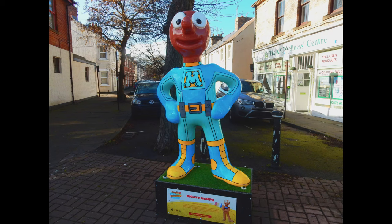Morph number 14: Mighty Morph. This Morph was located on Parkville, Whitley Bay. Created by artist Steve Johnson, who was inspired by how amazing it would be if Morph turned into Mighty Morph.